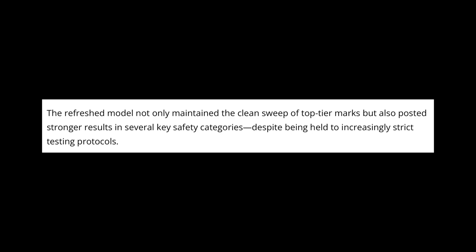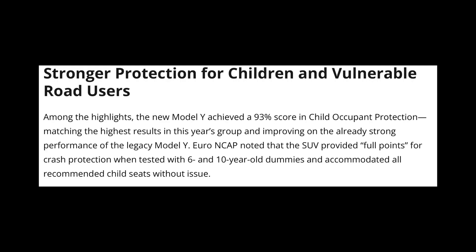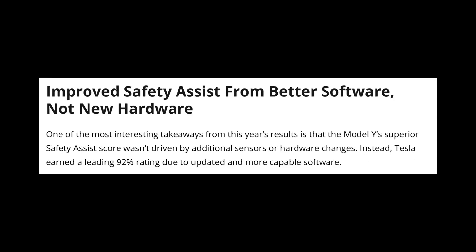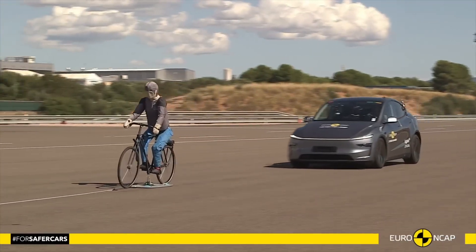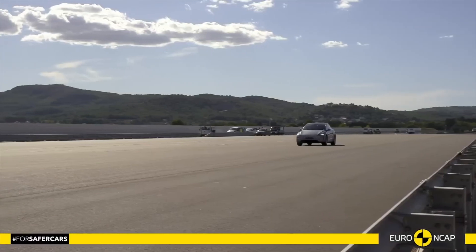The refreshed Model Y did even better this time. This testing round is actually the last one before Euro NCAP tightens its 2026 safety rules. Key highlights include a 93% score for child occupant protection, tying the best in this year's group, with full marks for crash protection using 6- and 10-year-old dummies. For vulnerable road users like pedestrians and cyclists, it scored 86%, placing second and improving over the previous Model Y. For safety assist, the Model Y led with a 92% score despite no new hardware upgrades. It's built to handle tougher safety standards and keeps excelling worldwide.